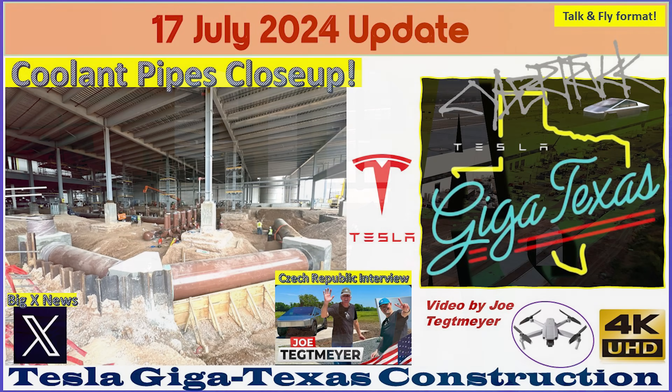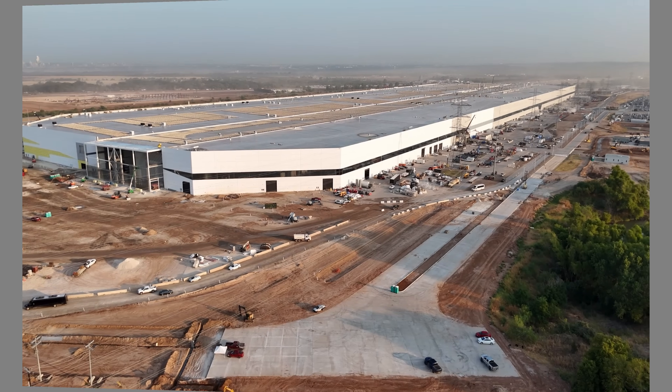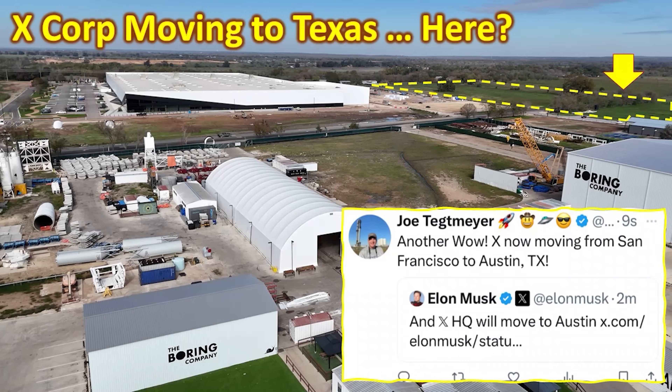Hey everybody, this is Joe. Thank you for watching my GigaTexas construction update video. One of the biggest news items today is that X is leaving San Francisco, moving to Austin, Texas.